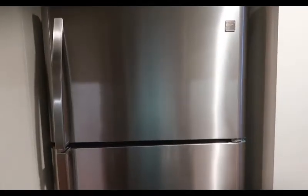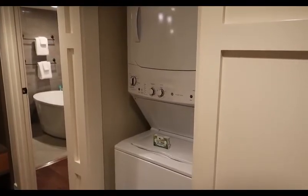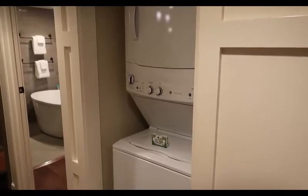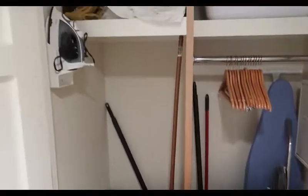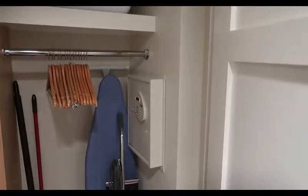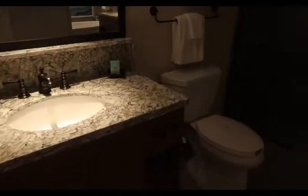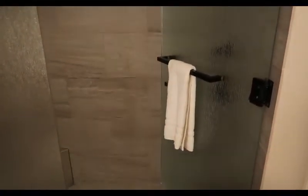A nice big refrigerator, and over here we've got a clothes washer and a dryer, a vacuum cleaner, another ironing board and an iron, a wall safe, and a second bathroom with another sink, toilet, and shower. This is pretty much laid out like the first bathroom so far.